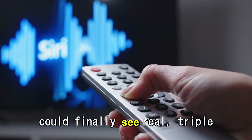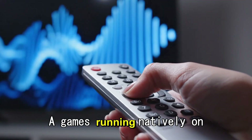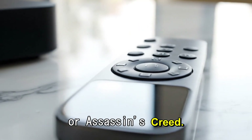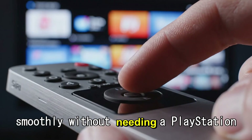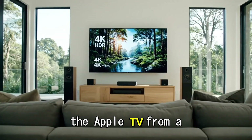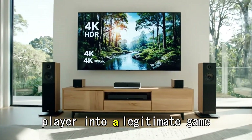We could finally see real AAA games running natively on your TV — think Resident Evil, Death Stranding, or Assassin's Creed running smoothly without needing a PlayStation or Xbox. It turns the Apple TV from a video player into a legitimate game console.